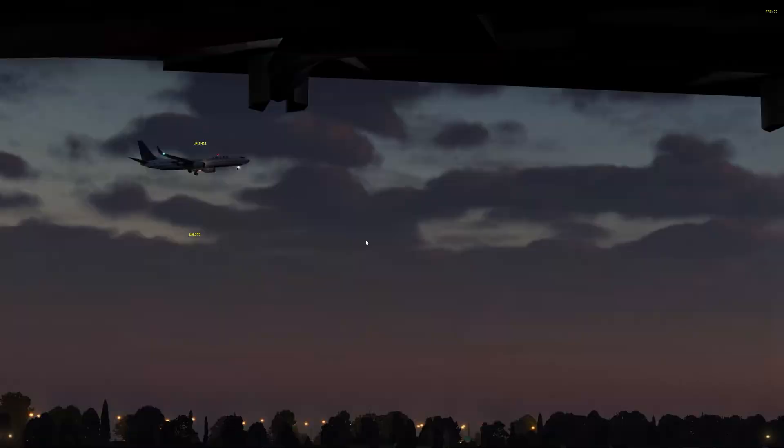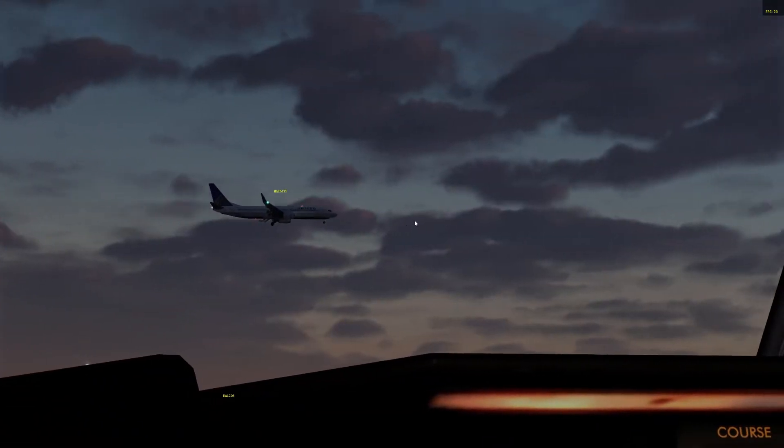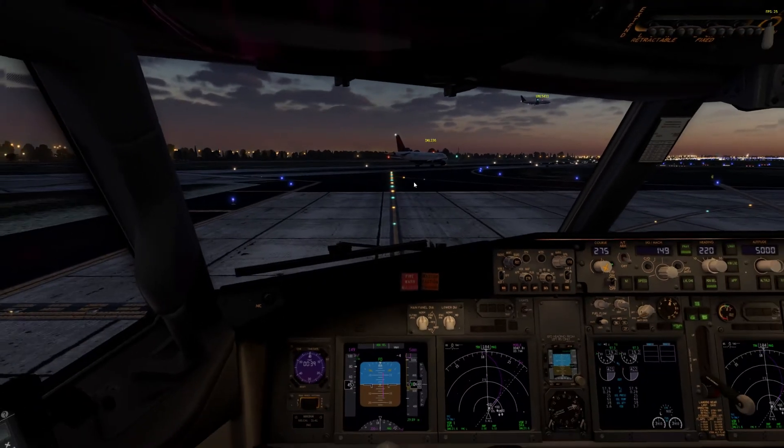Delta 226, turn left heading 140, runway 22L cleared for takeoff. Clear for takeoff runway 22L and 140 on the heading, Delta 226.